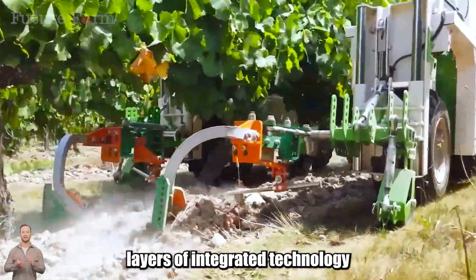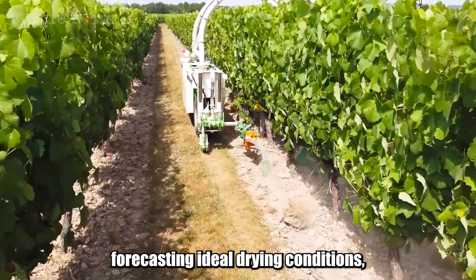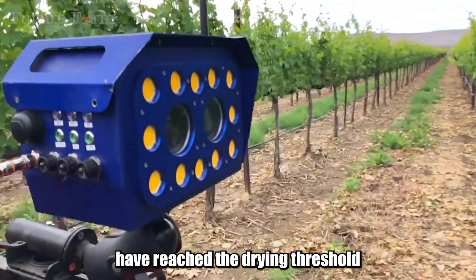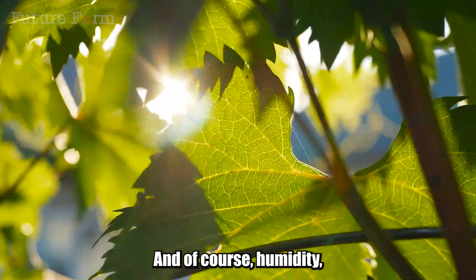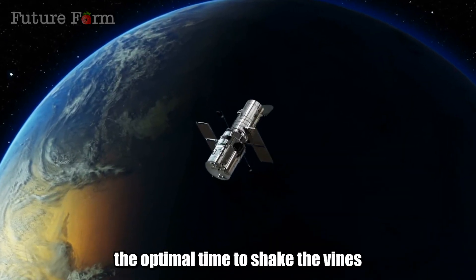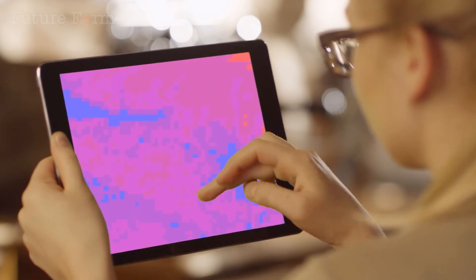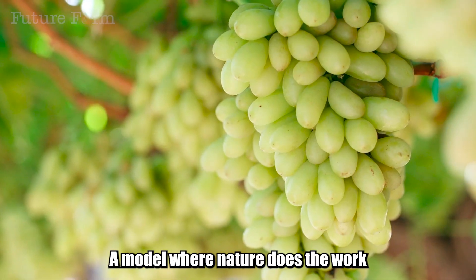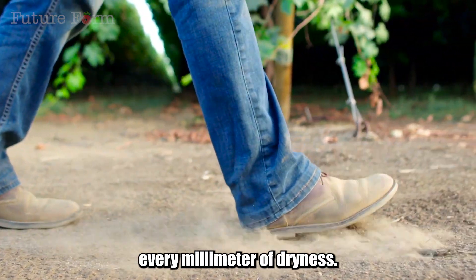For everything to run so smoothly, the farms use multiple layers of integrated technology: on-site weather sensors forecasting ideal drying conditions; satellite and drone imagery detecting which areas have reached the drying threshold and which need more time; and humidity, light, and wind data analyzed to determine the optimal time to shake the vines — dry enough, but not too dry to shatter. A model where nature does the work, but humans monitor every hour, every millimeter of dryness.